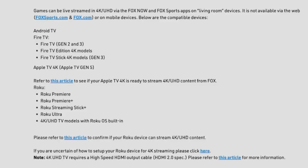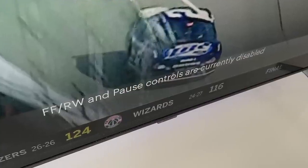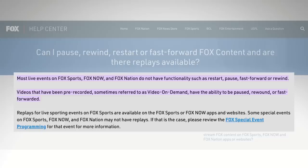I'm using a Roku Ultra, and I'll link down below to some other options. One downside of the Fox Sports app, at least from my experience, is that you normally do not have playback controls, so you can't pause, you can't rewind, and you can't fast forward.